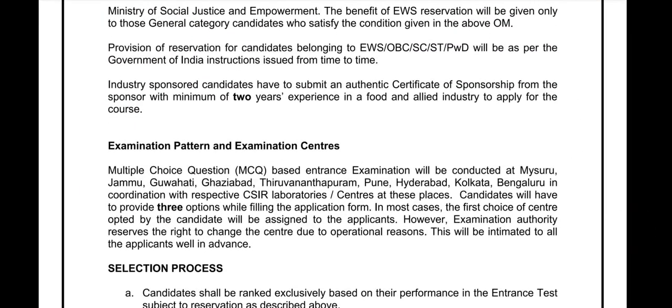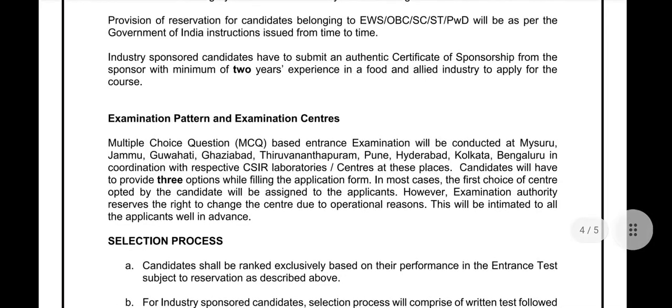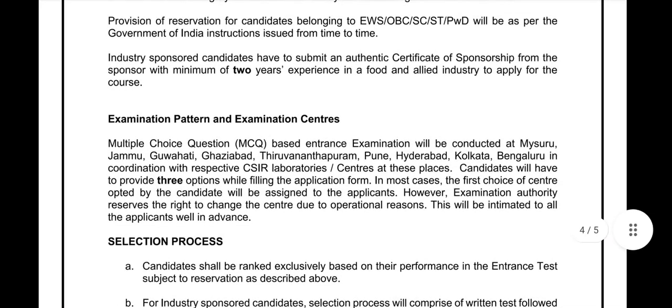Regarding the examination pattern and exam center, I have already discussed all of that in my previous video, which I have pinned in the description section. You can go through that link to gather all information about what CFTRI and CSIR are, and how the entrance examination is arranged at the all-India level. Thank you very much for watching, and we will meet again soon.